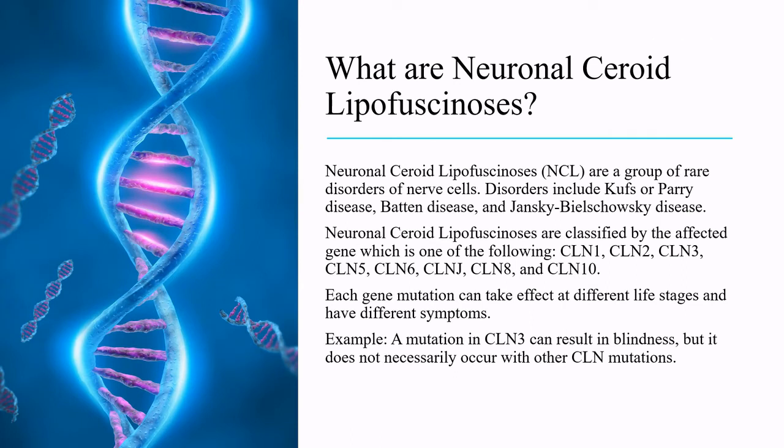Neuronal ceroid lipofuscinoses are a group of rare disorders of nerve cells. Disorders include Kufs or Parry disease, Batten disease, and Jansky-Bielschowsky disease. Neuronal ceroid lipofuscinoses are classified by the affected gene.